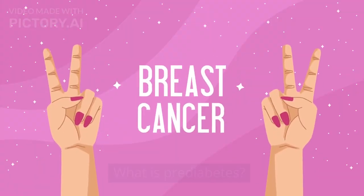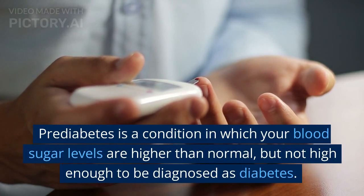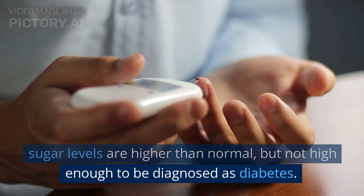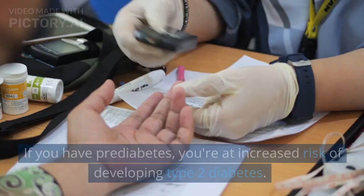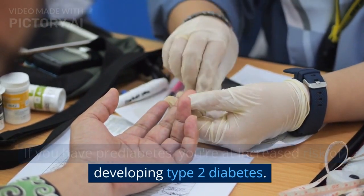What is pre-diabetes? Pre-diabetes is a condition in which your blood sugar levels are higher than normal, but not high enough to be diagnosed as diabetes. If you have pre-diabetes, you're at increased risk of developing type 2 diabetes.